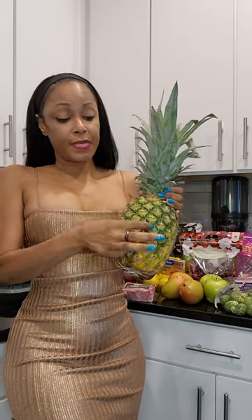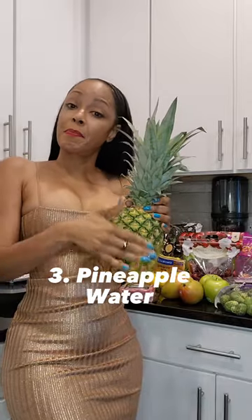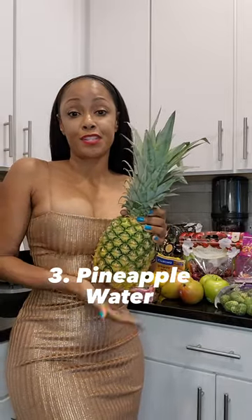The third thing I use it for: I clean the outside and then I boil it. The outside does have a lot of nutrients. So it's just like coconut water — there'll just be pineapple water. I keep that in the fridge as well.